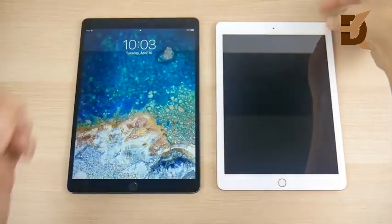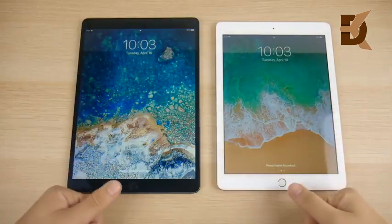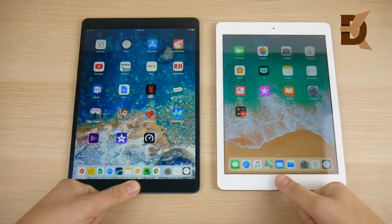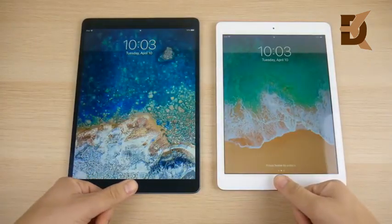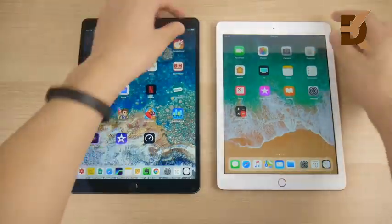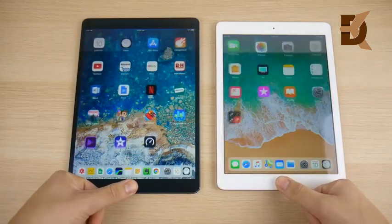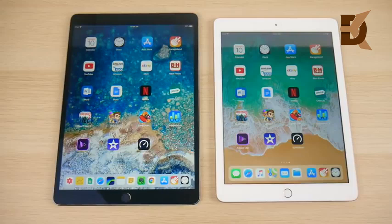Now let's talk about the fingerprint scanner. The right has first-gen Touch ID and the left has second-gen Touch ID — but does this make a difference in speed? Three, two, one — and you could see not too much of a difference. Let's do that again: three, two, one — barely any difference. They both have Touch ID, but the Pro is just slightly faster.